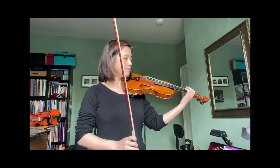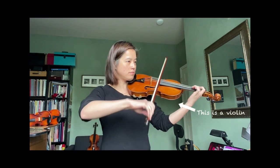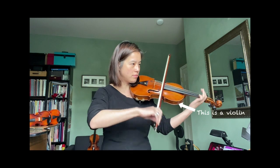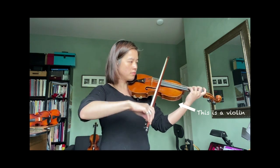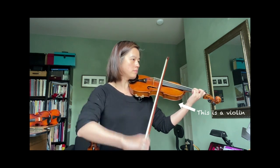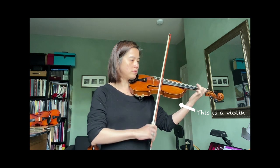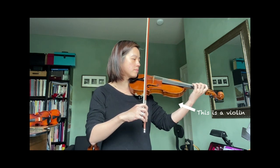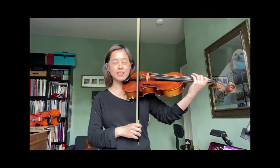Next is Hoedown by Copland on the violin. Next is Hegwick's Theme on the viola.